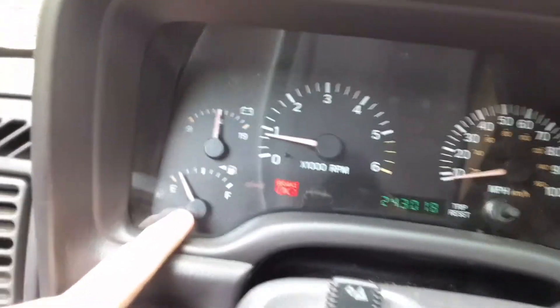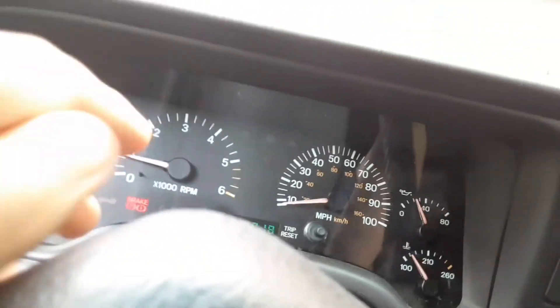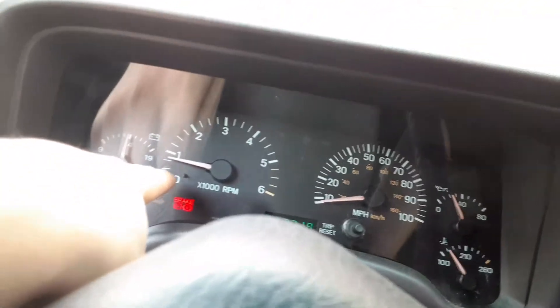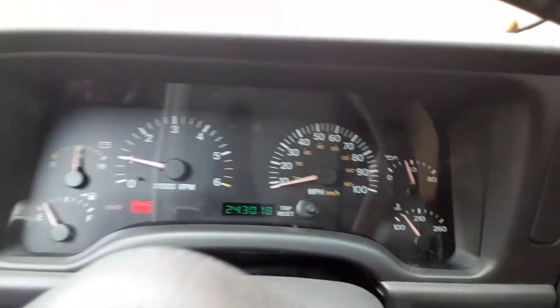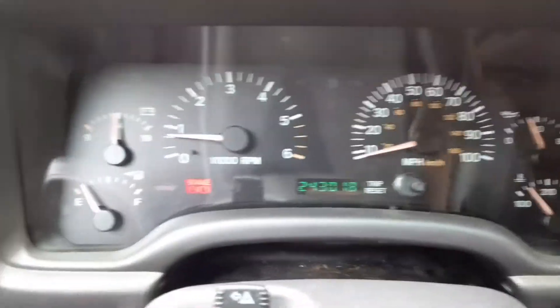We have barely any gas, but we have more though. We're charging at 14 volts, we're at a good RPM — I'll rev it up for you. There's the brake light.